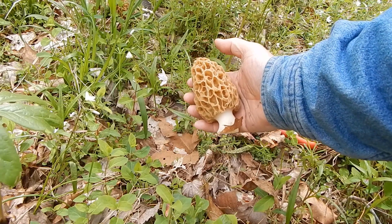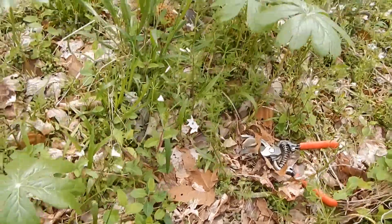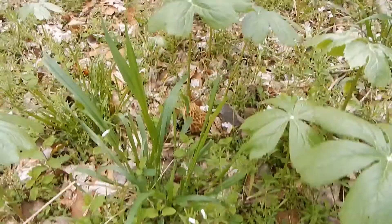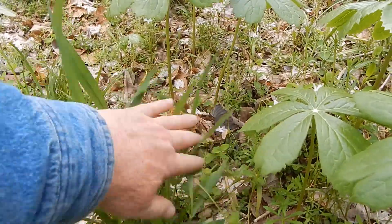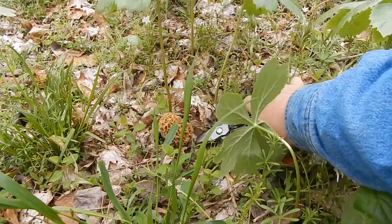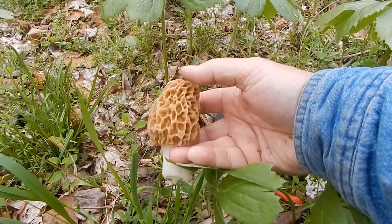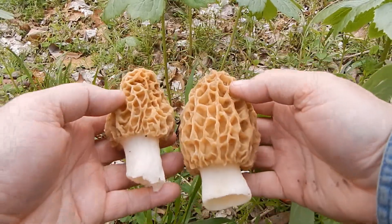Look at the size of that — that is a good shroom. Let's see if we can't just move the camera over a little bit and pick up the other one. There we go. Not bad, not bad.